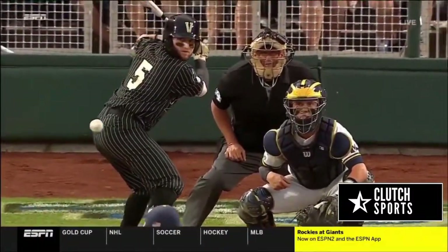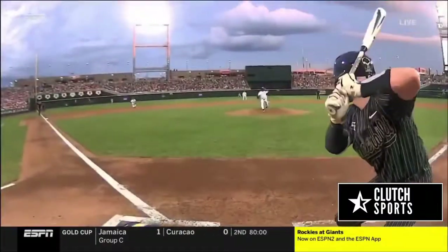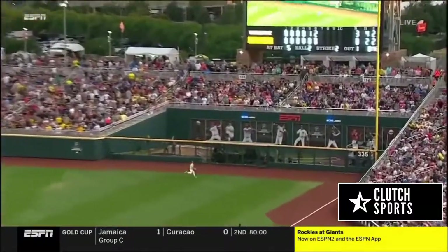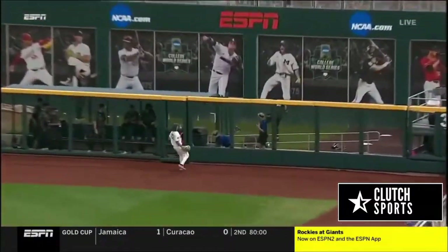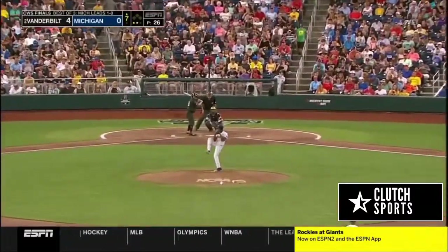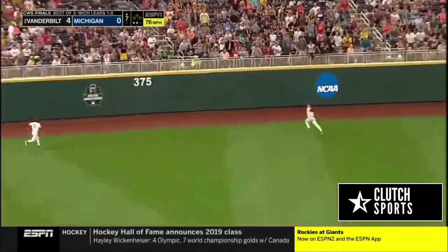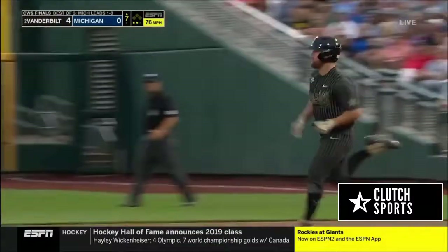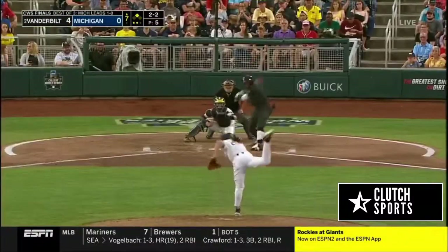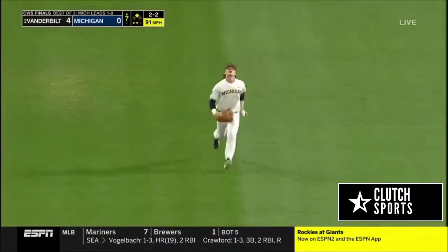Over 100 miles per hour — 103.4 to be exact. Slider. Good backspin on it and this ball left on a line. Left center field — Franklin came in, now he's going back, and it goes off the wall. He misjudged that one off the bat of Steven Scott. This one popped up to center field — Franklin lost it.